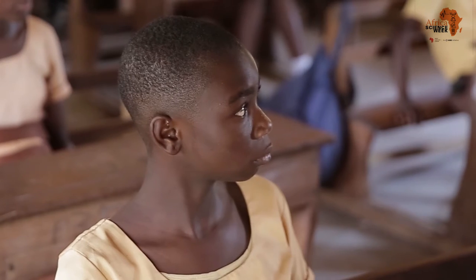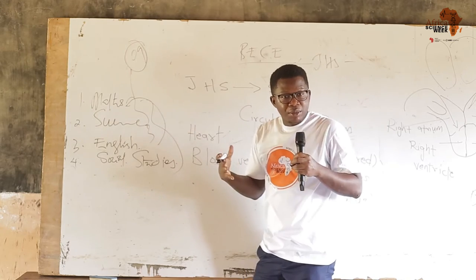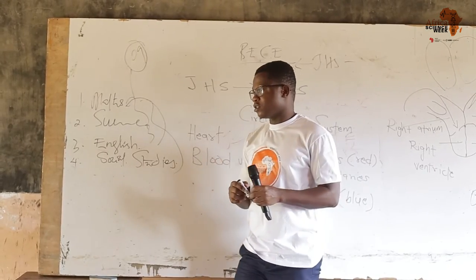Please pass your science, your maths, and your English exams so you can get into school and get placement. Clap for yourselves!